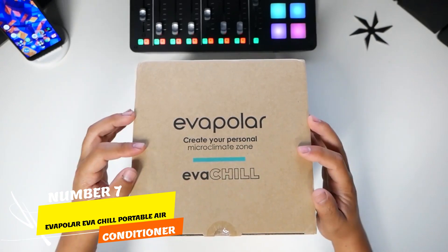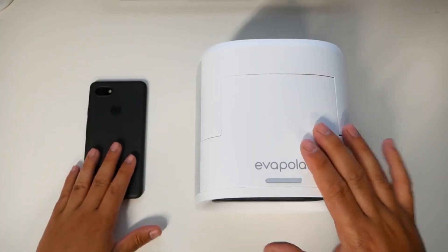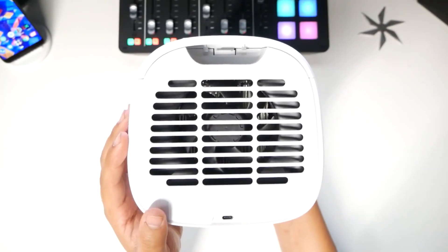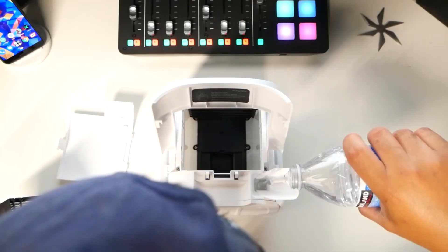Number 7. The Evapolar EVA Chill Portable Air Conditioner is a top choice under $100, combining style and functionality. This device, serving as an evaporative air cooler and humidifier, offers up to nine hours of cooling on a single refill.